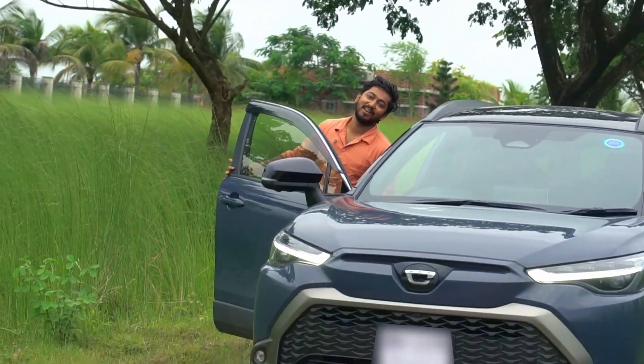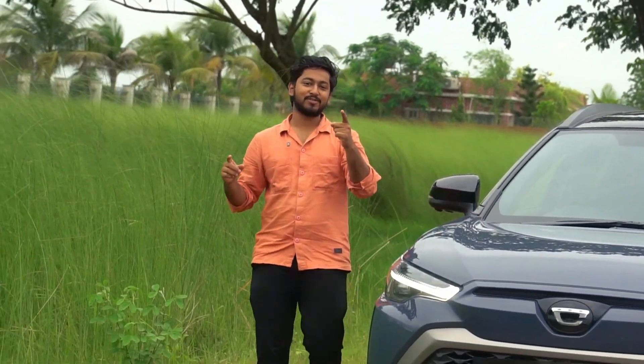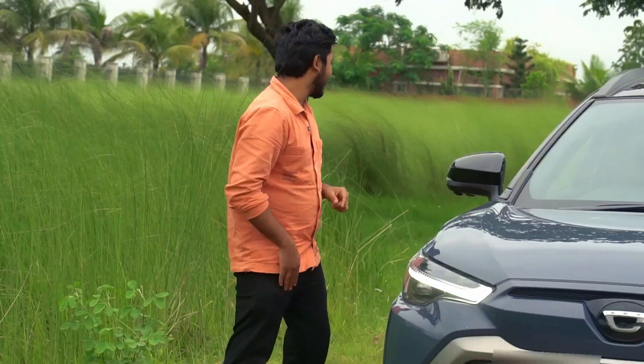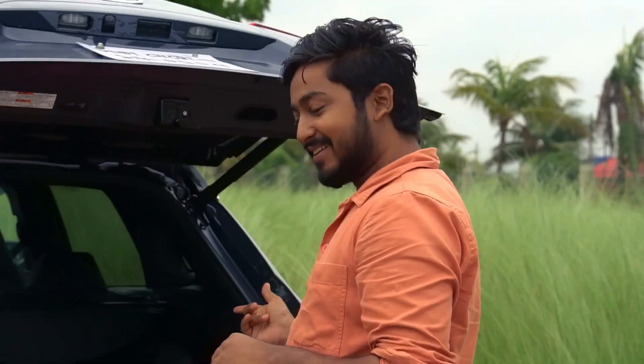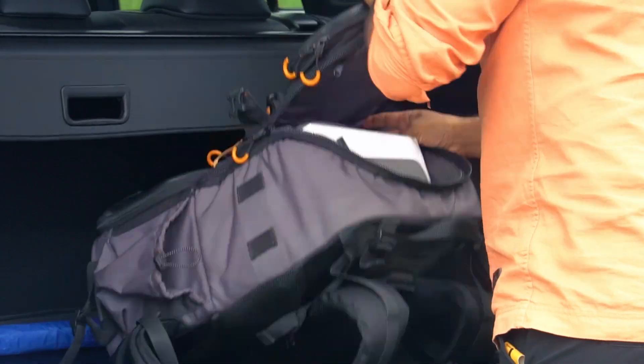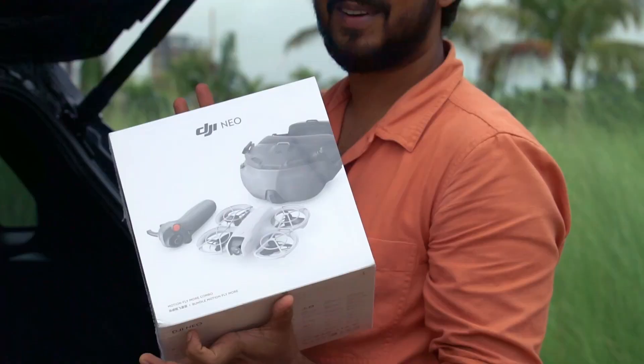Hello everyone! This is Saif, welcome back to Saifplot. Today we're exploring a topic — I'm going to unbox something. Which drone is it? Let's check it out! It's the DJI Neo Motion Combo.